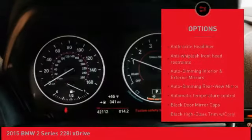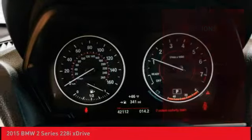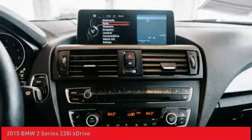Leather-wrapped steering wheel, power steering, four-wheel disc brakes, cold weather package, power windows.